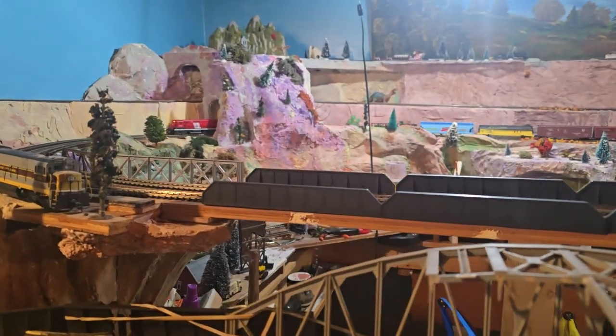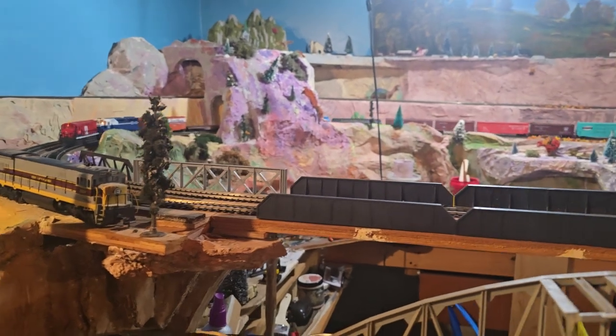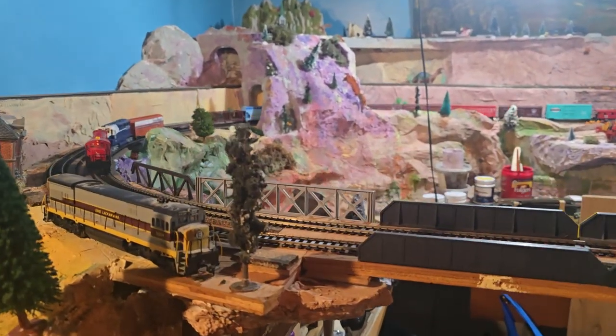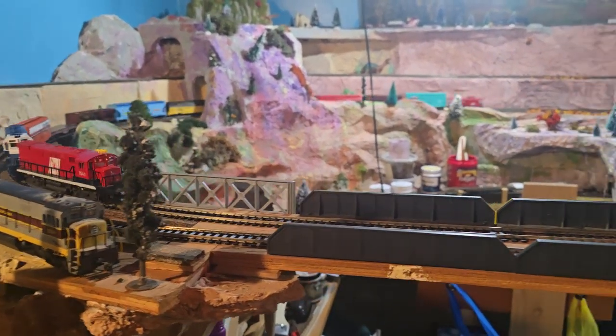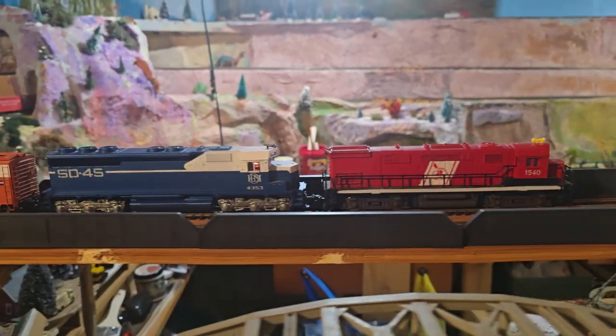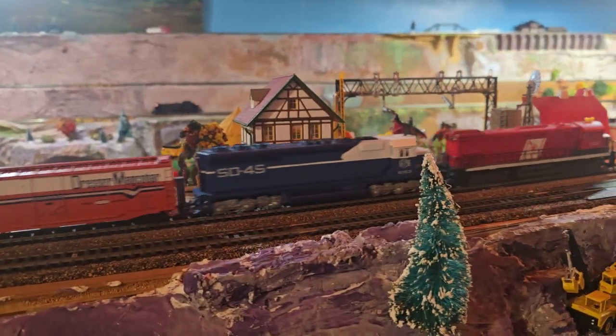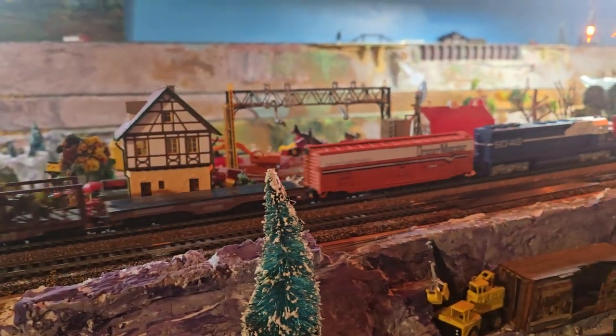Well, hello, good morning everyone! We're here at Bobby's Hobbies — this is Bobby — and we're running some trains. You can see a nice freight train coming through: New Jersey Central SD-45, this is a demonstrator.